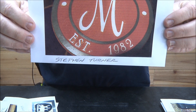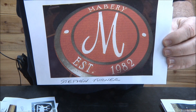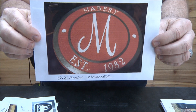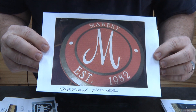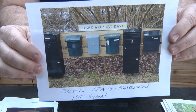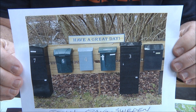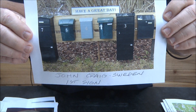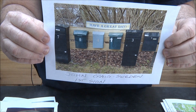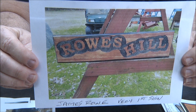Stephen Turner — this was made for a co-worker. Since there's nobody behind the camera it's just me, but great job Stephen — terrific job. John Craig in Sweden — this is his very first sign. A mailbox sign — another idea for people that live in rural areas where these kinds of signs could be very popular. Great job John, love it. James Rowe — another very first sign, incredible.